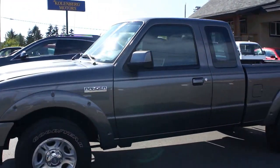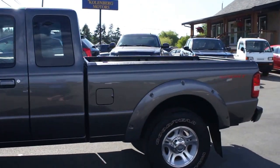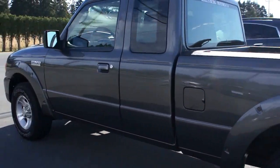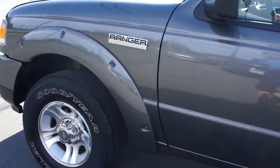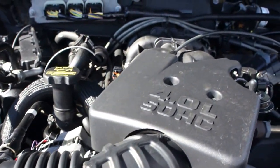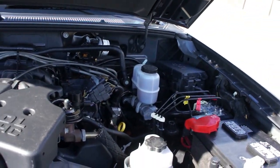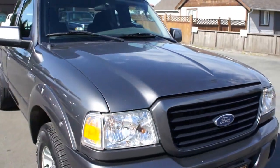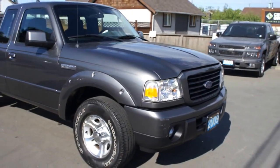2009 Ford Ranger, Xtra Cab Sport, two-wheel drive with the 4-liter V6 engine. This truck is in really, really good condition. It was traded in in Victoria.